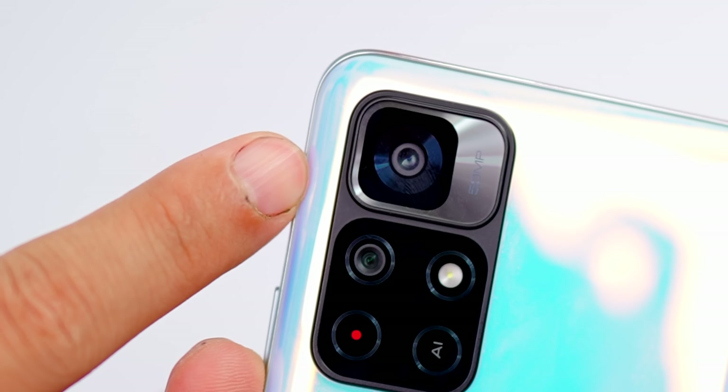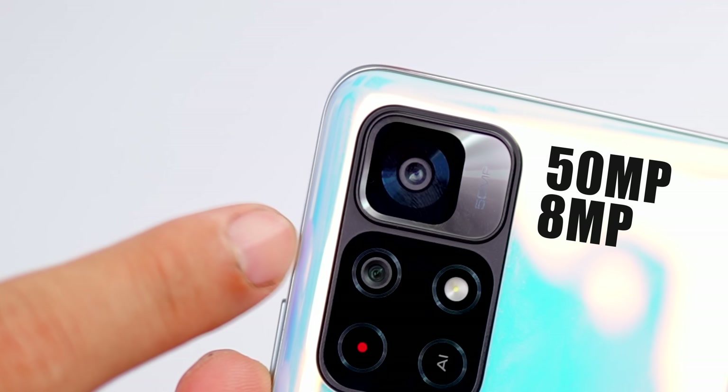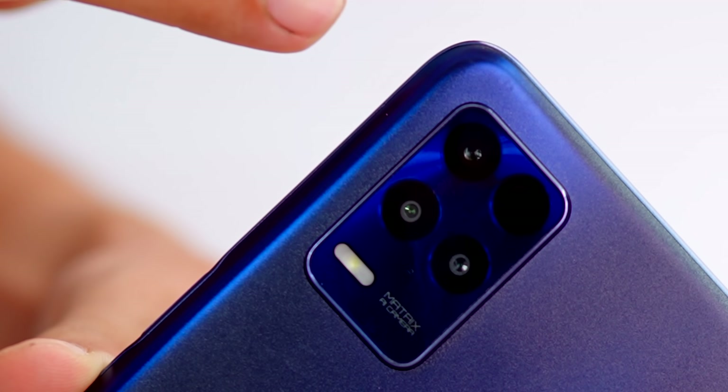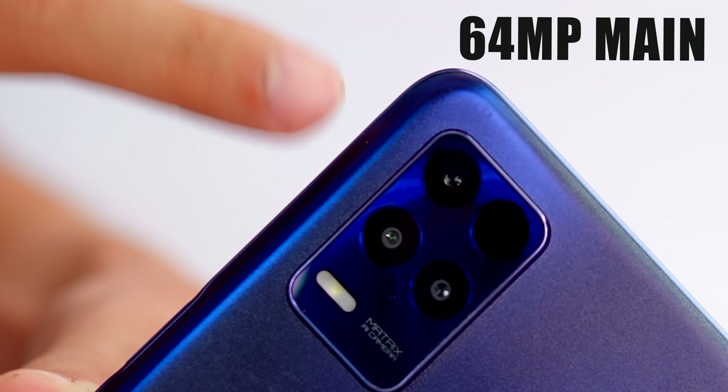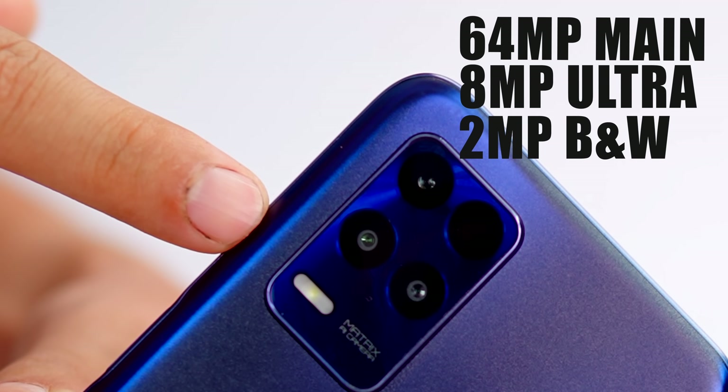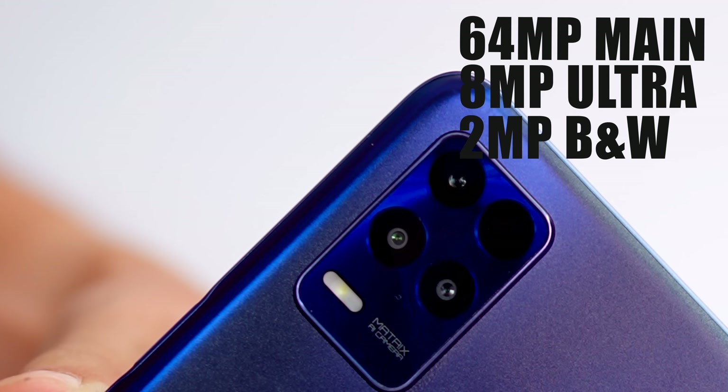The Note 11T has a dual camera setup: 50 megapixel main and 8 megapixel ultra-wide, which also works as a depth sensor. The Realme 8S has a 64 megapixel night-scape main camera, an 8 megapixel ultra-wide angle camera, and a 2 megapixel black-and-white portrait lens that can also be used as a macro lens.